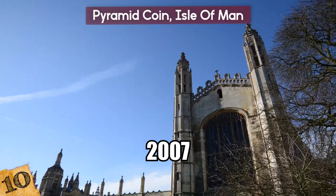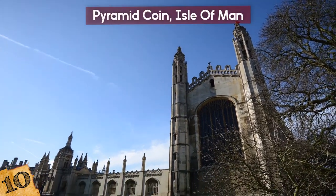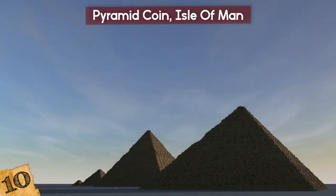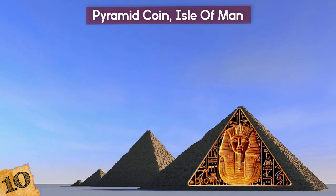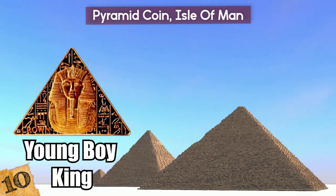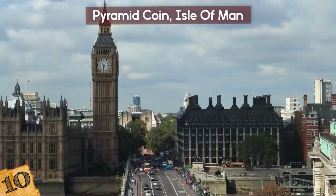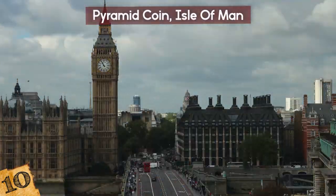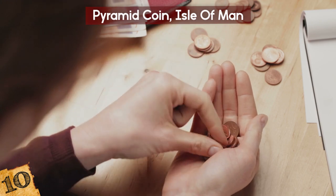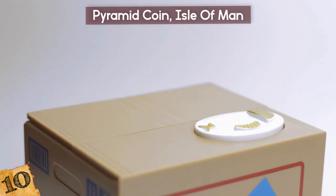In 2007, the UK wanted to commemorate the Tutankhamen exhibition that opened in the O2 Arena in London, and so they released the world's first ever pyramid-shaped coin. On one side was an image of the young boy king, while on the other was a portrait of Queen Elizabeth, just like every other coin issued on the island and in Great Britain. While in theory you could use these coins in local shops, it's unlikely many people actually did.